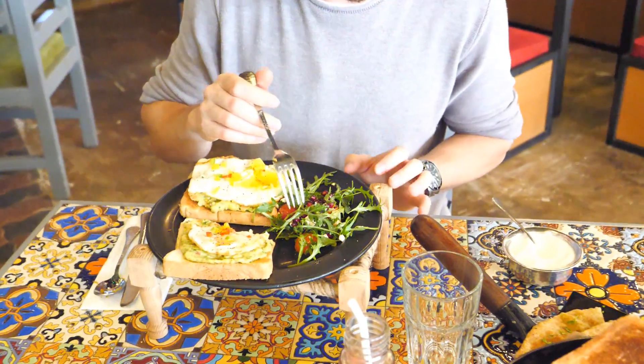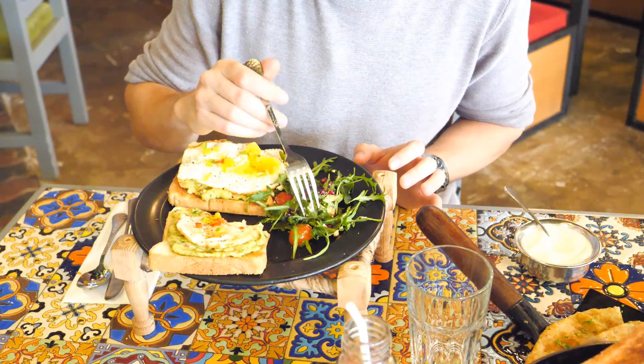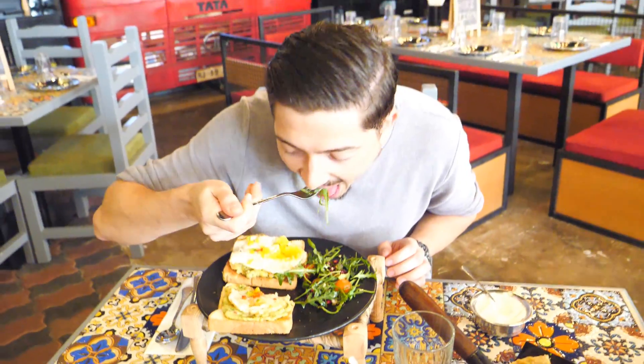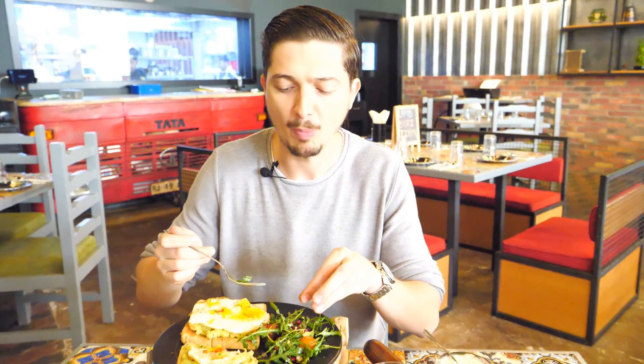Here is the salad. It's fresh rucola with cheese, cherry tomato and pomegranate. Let's take a taste. The saltiness from the cheese and the sweetness from the pomegranate. Wow.